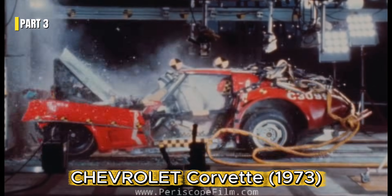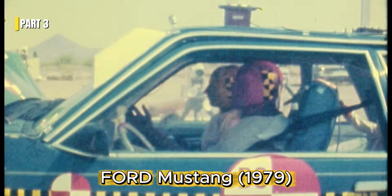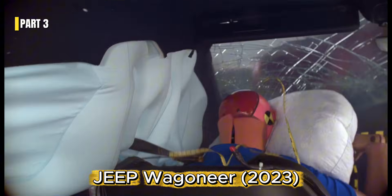These cars became symbols of their era in the United States. That's exactly why the results of these tests are so shocking. What you're about to see is not fiction. These are real crash tests, old versus modern, showing how American car safety truly evolved.